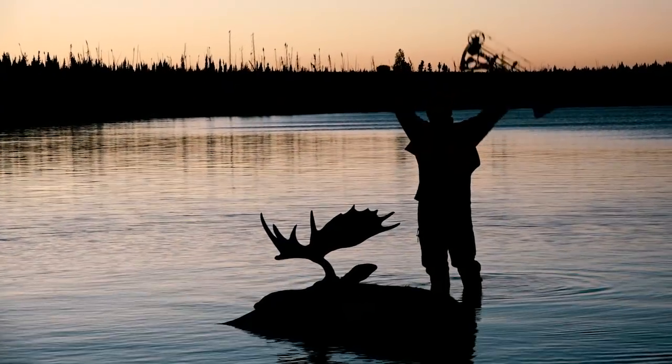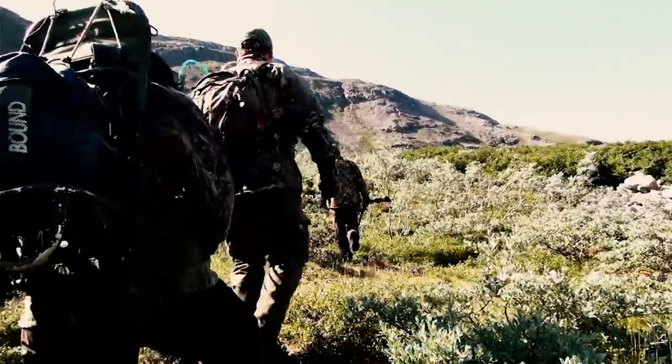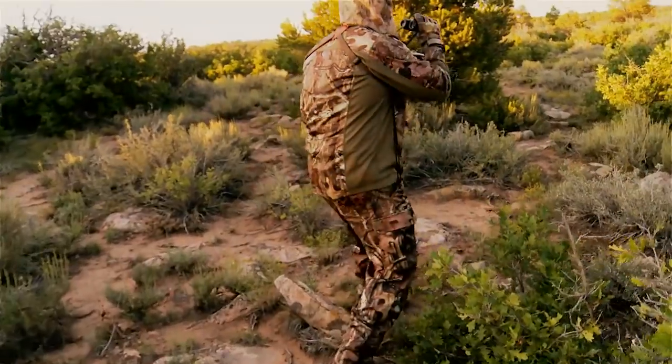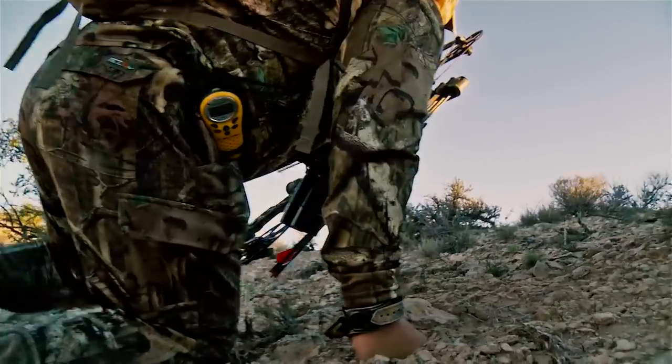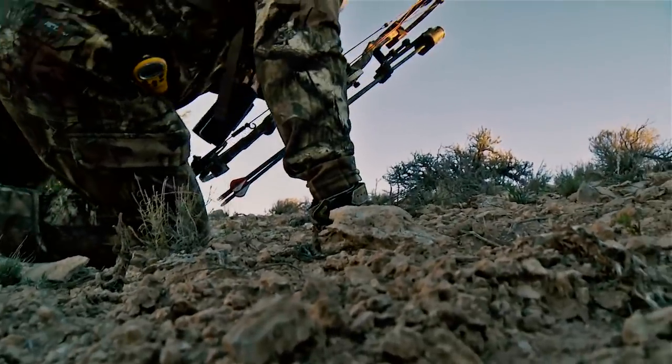I'm Joe Thomas, and for over 30 years I've hunted both personally and professionally all over the globe. In that period of time, I've worn, tried, and tested every pattern and every type of camouflage I could get my hands on. And while many of them disguise me as a tree, or brush, or even grass, nothing ever made me feel like a part of the environment.